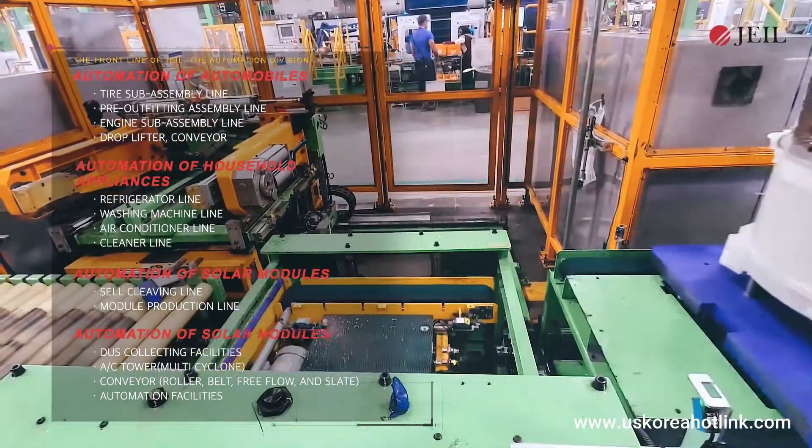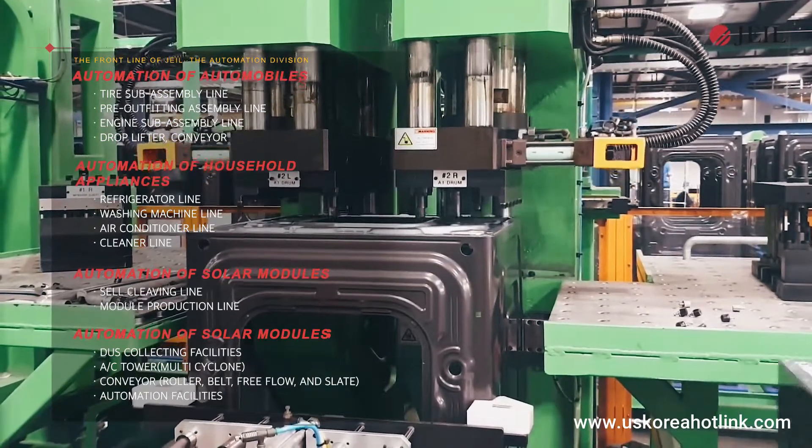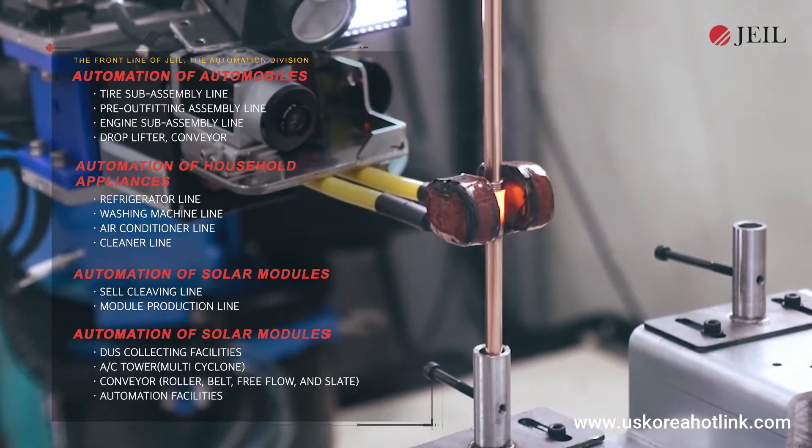Based on abundant experience and achievements acquired from automation facilities and production lines, we are constructing small factory projects with Samsung, LG, DEWU, and Hanwha Group.